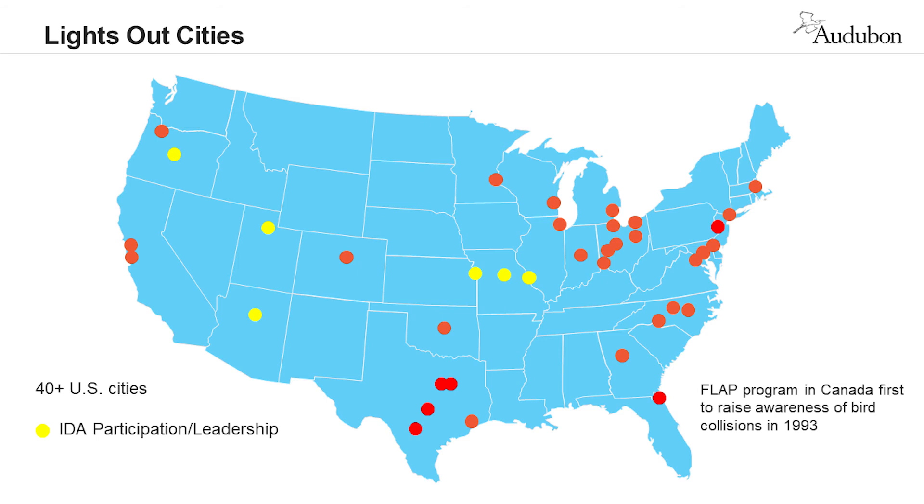Here's what our Lights Out network looks like. The Fatal Light Awareness Program in Toronto, FLAP, was the first to raise awareness of the problem that lights pose for birds in an urban area, starting in 1993. In 1999 Audubon and partners established the first Lights Out program in Chicago. Since then, groups in many other cities have organized programs. Yellow circles on this map show where Lights Out programs include International Dark Sky Association partners. Note that some programs aren't implemented by Audubon entities — we're working with various partners in some cities. If you're working on a Lights Out program and don't see your dot represented, please reach out to us.